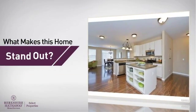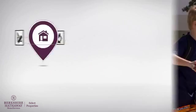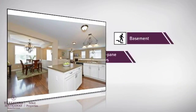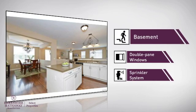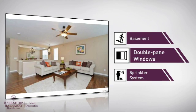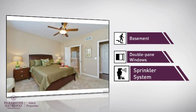But here's what sets this home apart from the rest. Parents will be pleased to know that it's located near several schools. There are also some valuable features and benefits in this home, like a basement for extra storage space or a space to customize to your needs, double-pane windows for better home insulation and lower energy costs, and a sprinkler system so you can water your lawn with ease.